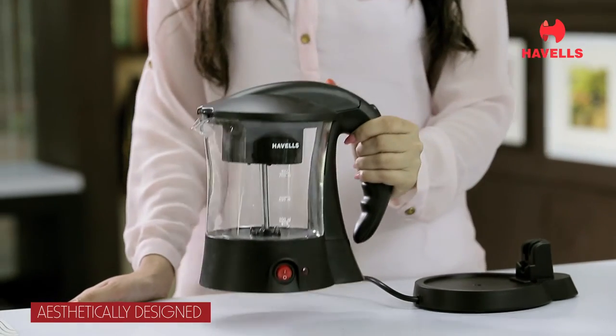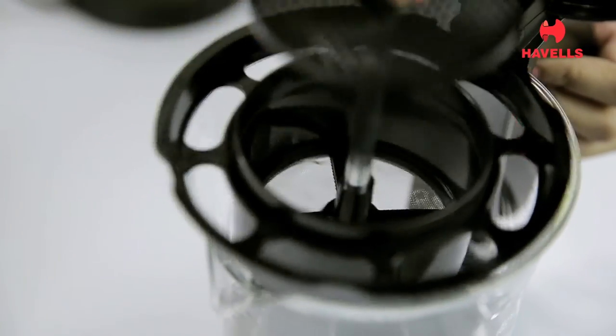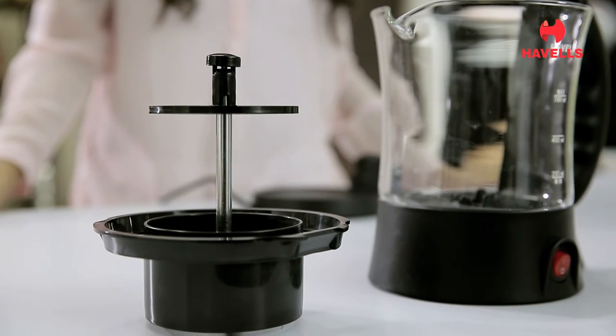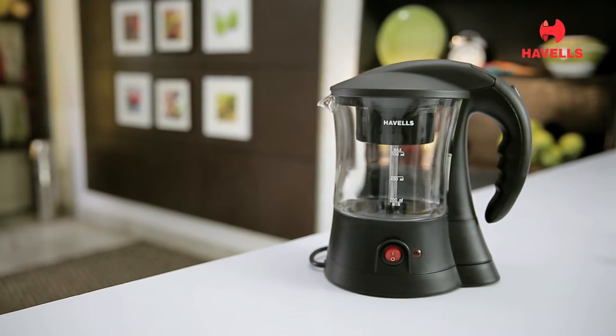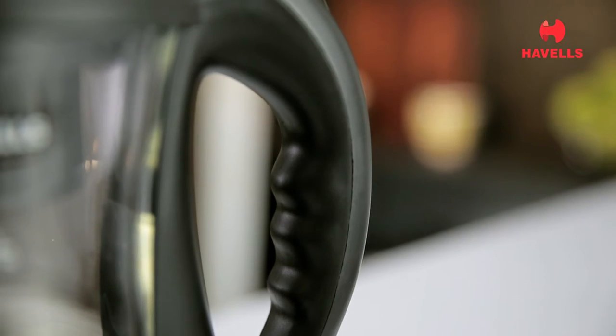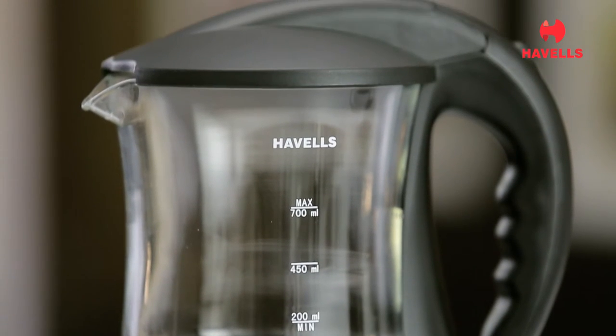It is a well-designed product without any additional grinders. It doesn't create any mess or require too much cleanup. It's the perfect partner for making tea or coffee. The Havells Crystal Tea & Coffee Maker is a stylish product that complements your space nicely, and the concealed heating element adds to the aesthetic.